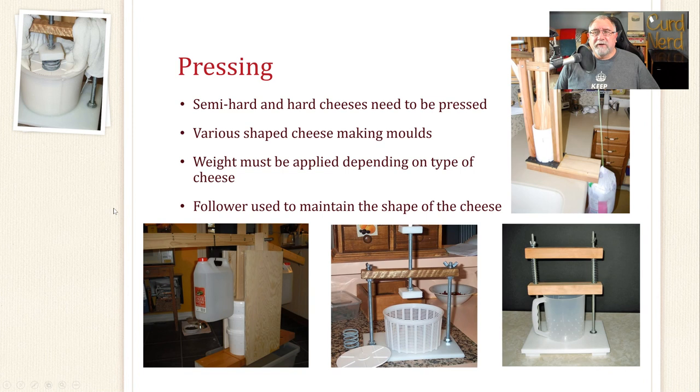Pressing: we need to press semi-hard and hard cheeses so they form a closed rind and the cheese develops within that rind. There are various shapes of molds for pressing and you need to apply weight depending on the type of cheese. You'll also notice a thing called a follower — it's essential to form a nice even surface on top of the cheese. There are various types of cheese presses, from a simple spring press to a Dutch press. People get very ingenious using weights in the form of water bottles or vinegar bottles.